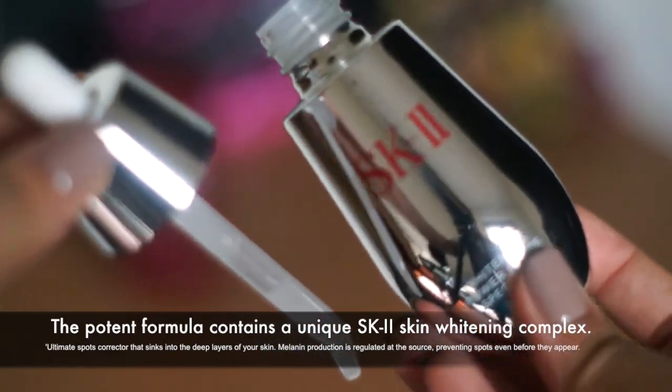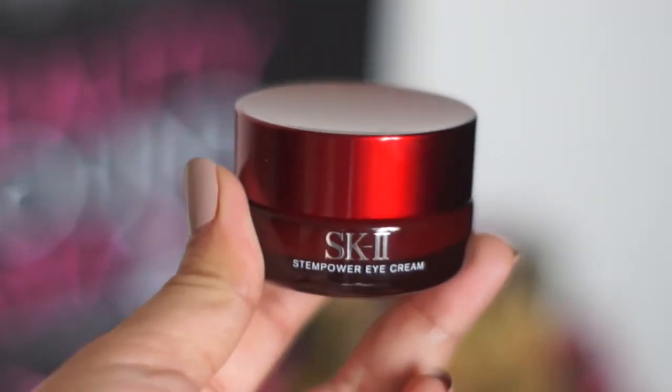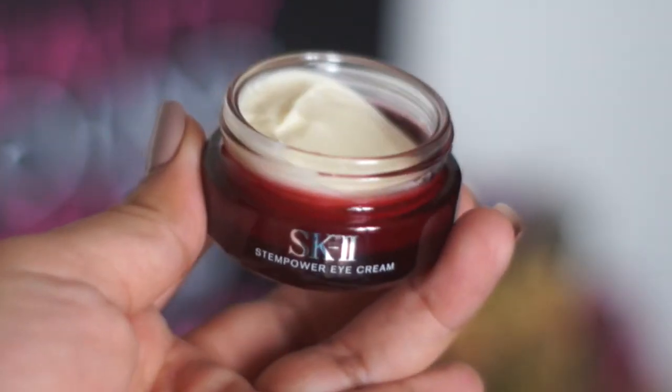Moving on to the next item — this is the eye cream. What's nice about this is it comes with a spatula that you can use, so your product stays hygienic and bacteria will not grow in your eye cream.